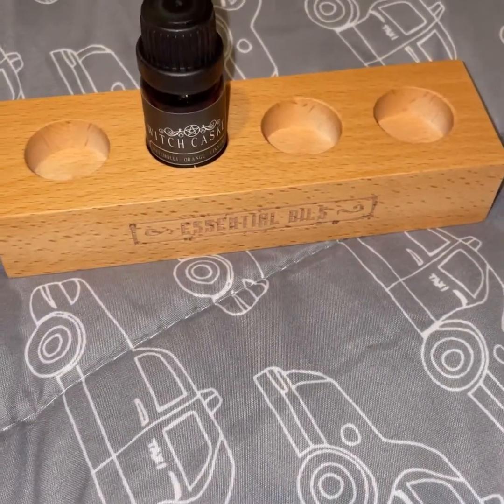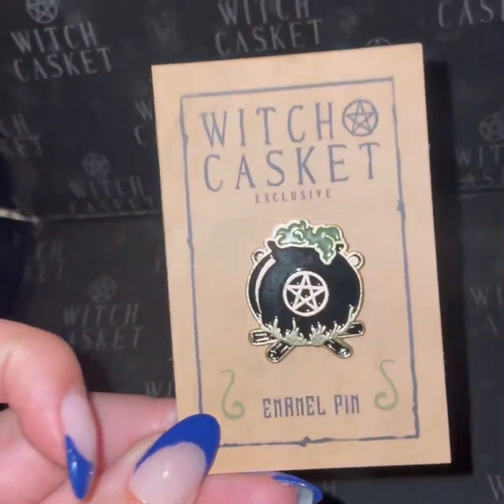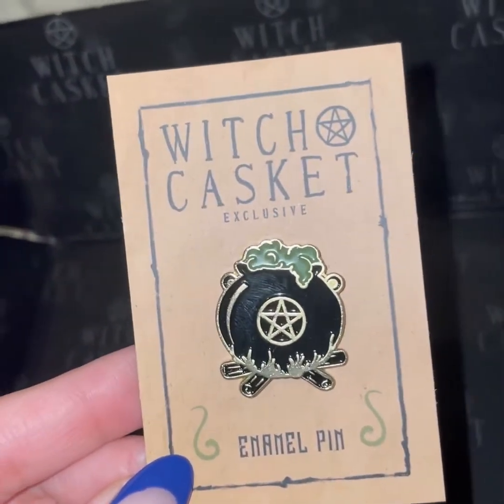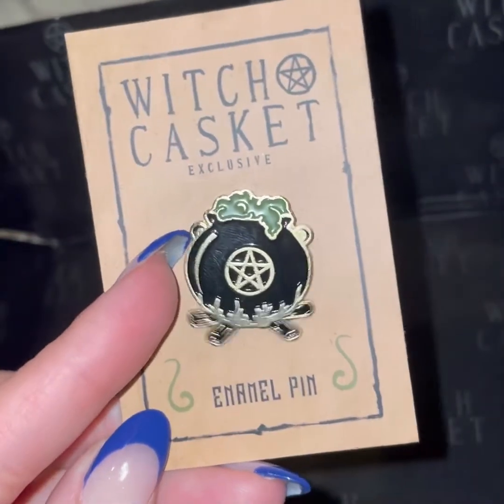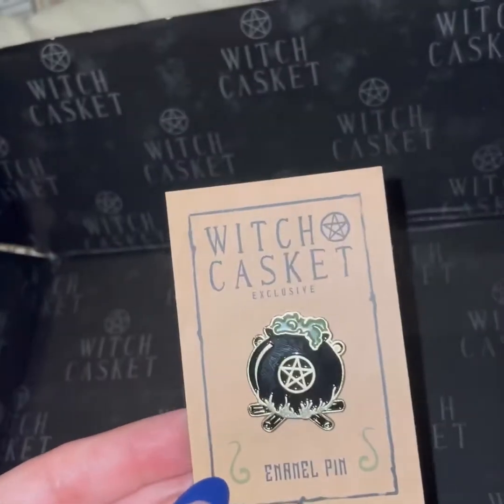Every month they send a beautiful enamel pin. This is the pin for this month — the cauldron with the green coming out of it. It says Witch Casket exclusive. I have a little pin board where I collect pins now because I really enjoy getting these.